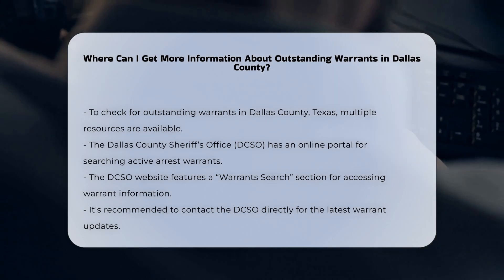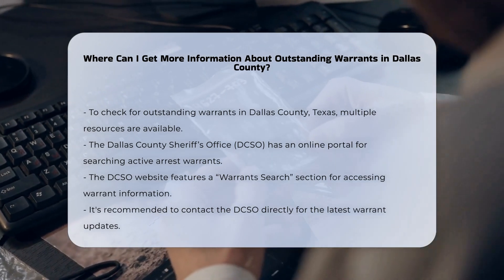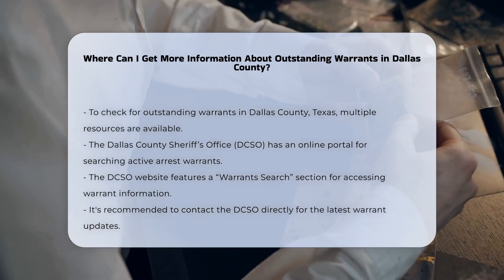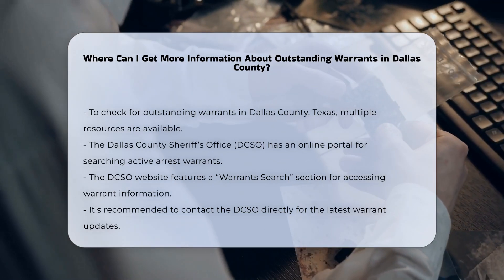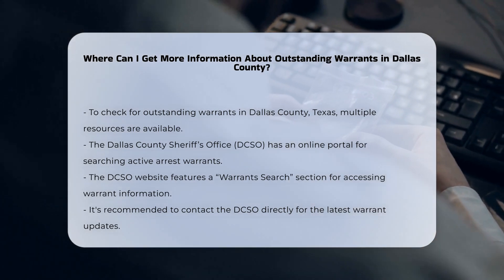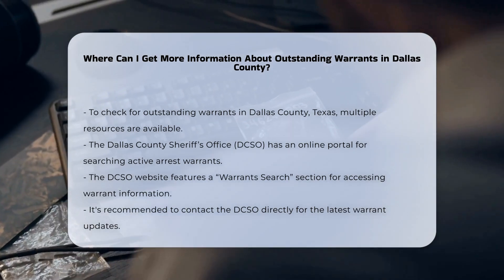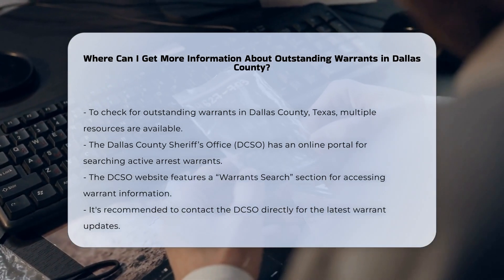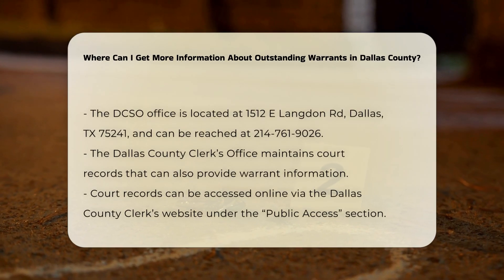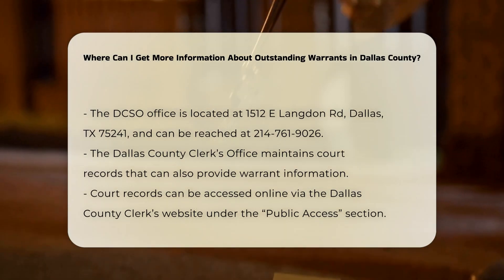Dallas County Sheriff's Office. The Dallas County Sheriff's Office (DCSO) maintains an online portal where you can search for active arrest warrants. You can access this database through the DCSO website under the Warrants Search section. However, it's important to note that this database might not include all active warrants, so it's advisable to contact the DCSO directly for the most up-to-date information. You can visit their office at 12 E. Langdon Road, Dallas, TX 75241, or call them at 214-761-9026 for general warrant information.